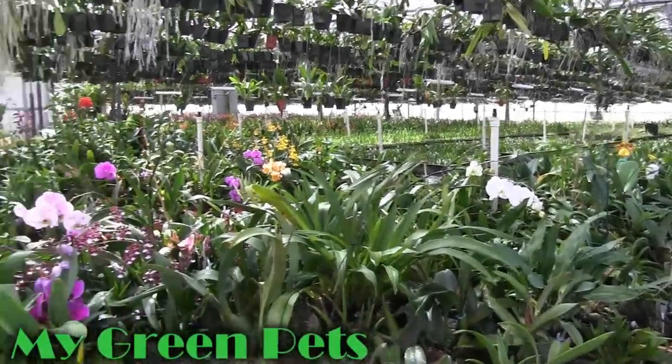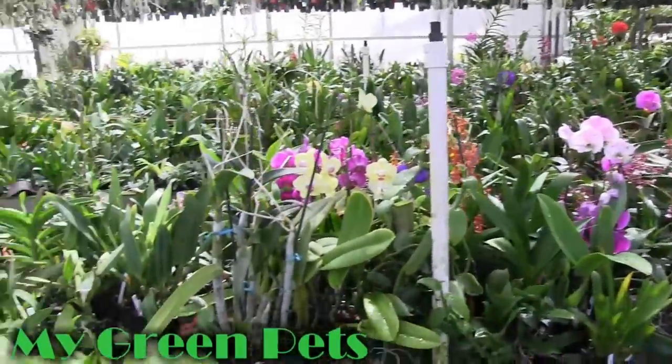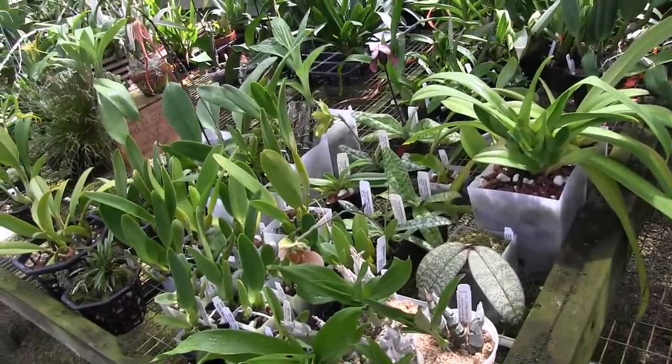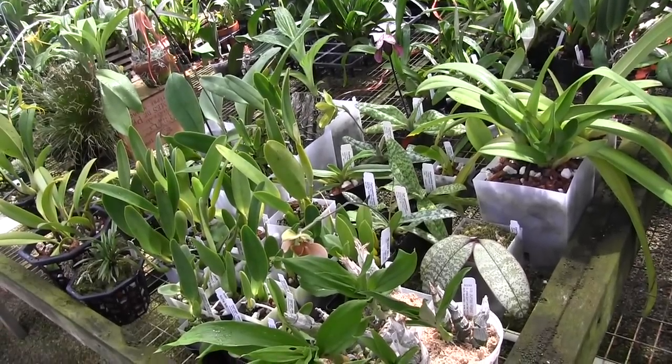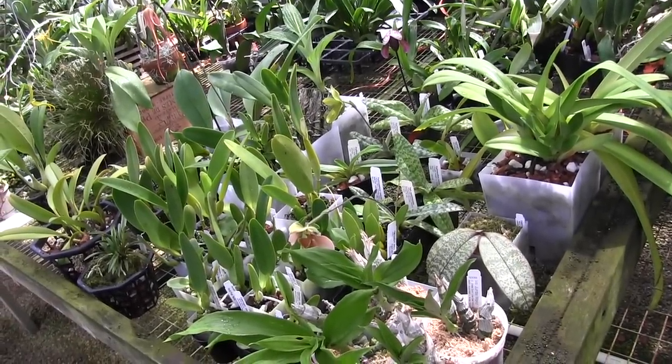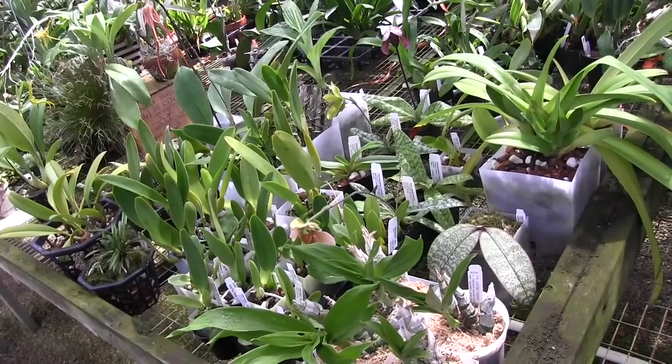Hey there, welcome to My Green Pets. I'm William Green and it is a beautiful cool sunny day here in Colorado. I am going to take you on a short little tour of my orchid collection that is housed at the greenhouses at Fantasy Orchids.